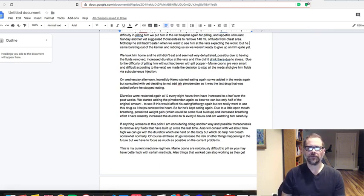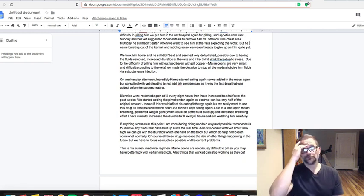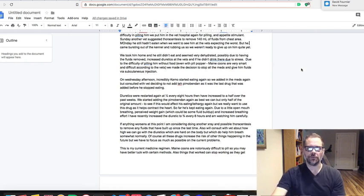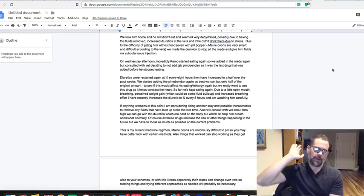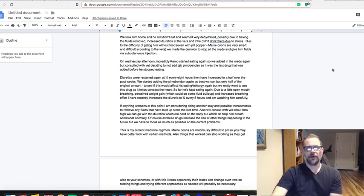That was really a Hail Mary — stopping the meds, giving him fluids, and just seeing what happened. A day or two went by and I thought it wasn't working. Then on Wednesday afternoon he started eating and got back to normal. I consulted with the vet, and she thought it was either the pimobendin — the last drug added — or that he had gotten severely dehydrated from the diuretics, though that timeline seemed too long for a drug reaction.